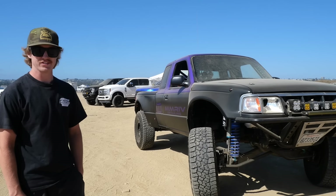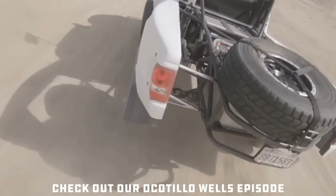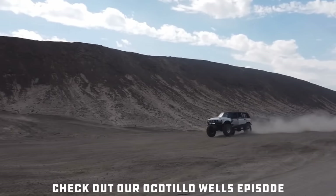I unfortunately had a pretty bad accident in that truck. Eventually ended up with this — well, the start to this.